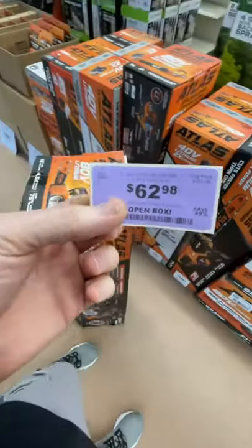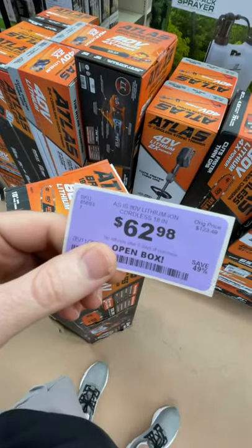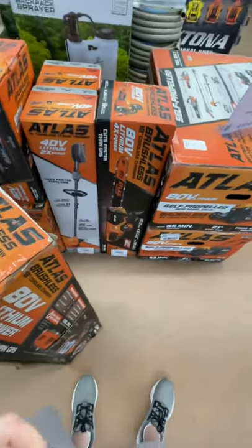Had to get it, y'all — $62. That's saving me, what is that, $127? We'll take it.